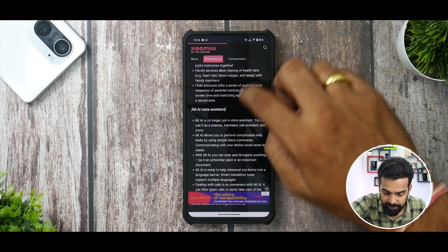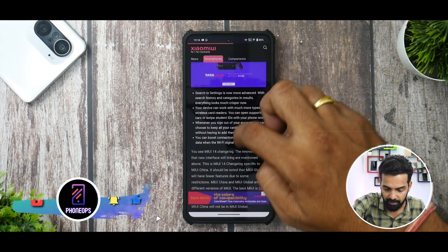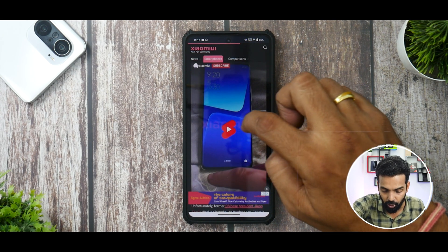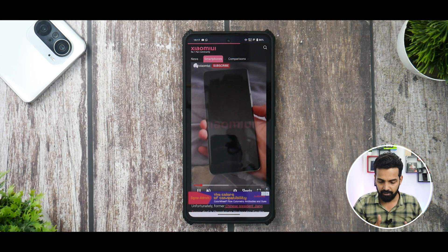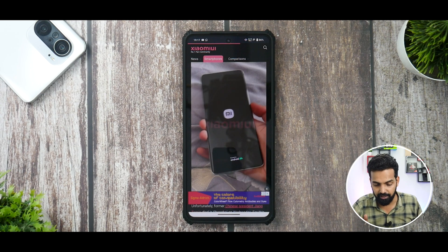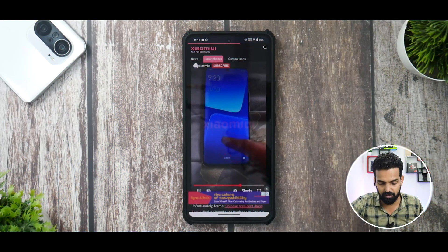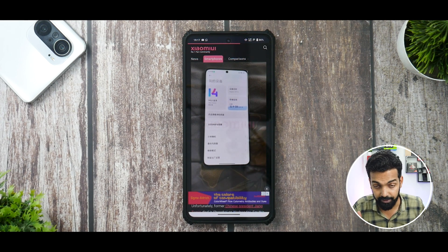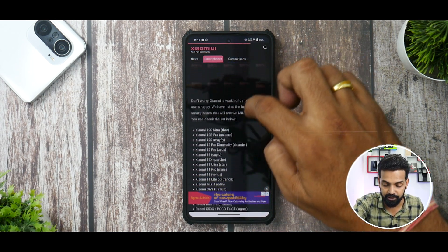MI AI voice assistant we're going to skip completely because it's not available outside of China — not relevant to us. There is a leaked video by Xiaomi UI of the Xiaomi 13 running Android 13 and MIUI 14. Looking at it, it pretty much looks like MIUI 13 — but it is confirmed to be MIUI 14. From the looks of it, it looks pretty similar, but under the hood is where they are promising the changes.